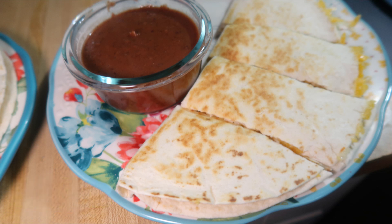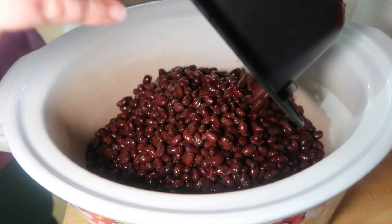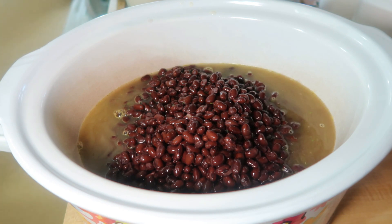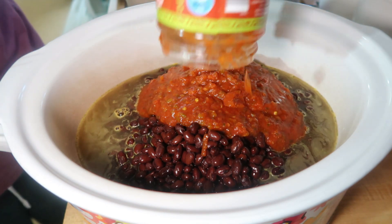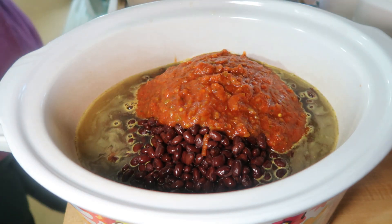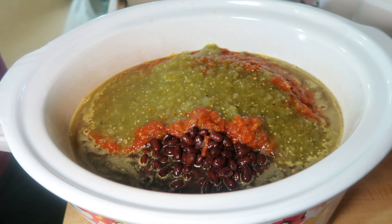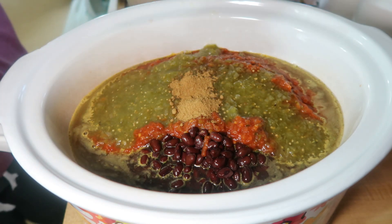Thursday night we made black bean soup. I've shared this before in a lunch video — I'd previously made it in the Instant Pot, but this time I used the crock pot since we'd be gone for several hours. In the crock pot I added six cans of drained and rinsed black beans, 32 ounces of chicken broth, two jars of salsa (one red, one green — roughly a 16-ounce and a 10-ounce jar), two teaspoons of chili powder, and about two teaspoons of cumin.